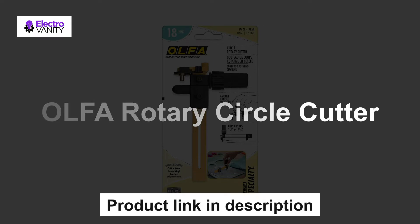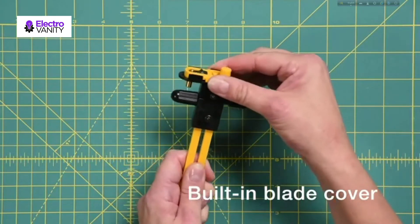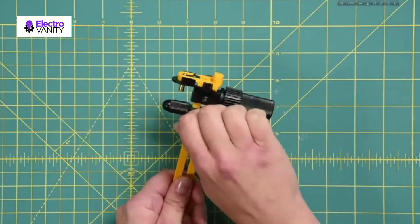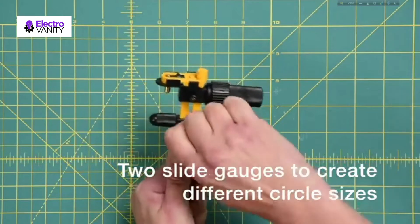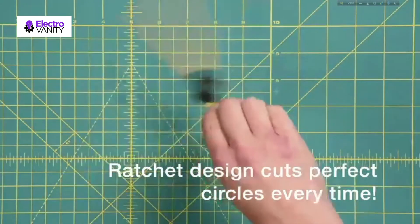The fifth one is the Olfa Rotary Circle Cutter. The 18mm rotary circle cutter is pre-loaded with an RB18 rotary blade made from high-quality stainless steel. The ratchet dial handle reduces wrist fatigue and promotes a cutting motion that prevents uncomfortable twisting or strain. Olfa's 18mm rotary circle cutter has a quick-change blade system that provides simple and safe blade changes. It also features a built-in blade cover and pivot point guard for safe storage. This tool easily cuts clean, perfect circles in one step.